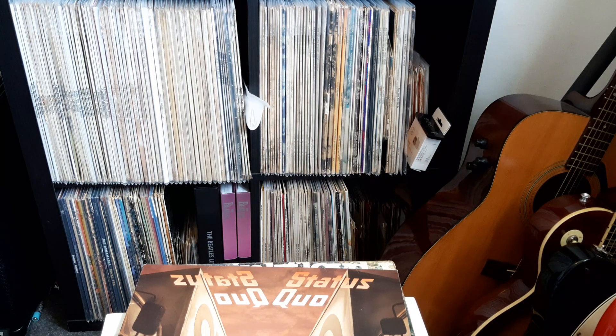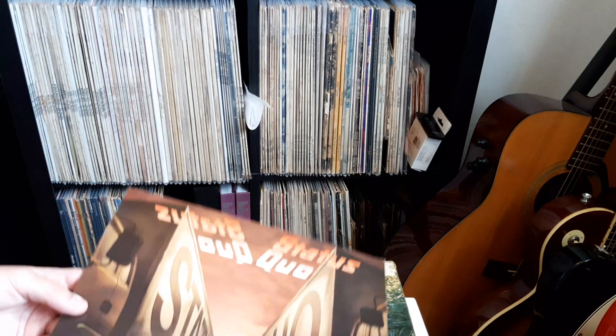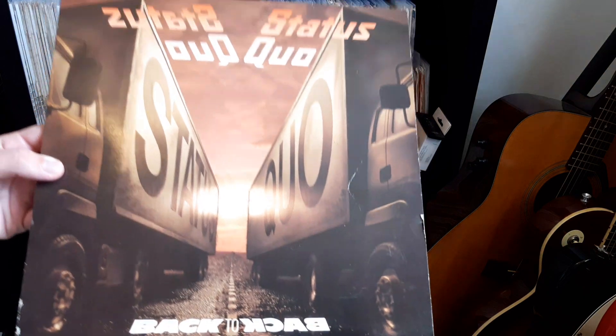Hello everyone, welcome back to my channel - the place where we talk all things records. Today I've got a nice few little record finds for you from a record shop that's fairly local to me. It's kind of one of my favorites because their prices are just so good. Let's waste no time and get into it. There are only two records today but they were both very good finds.